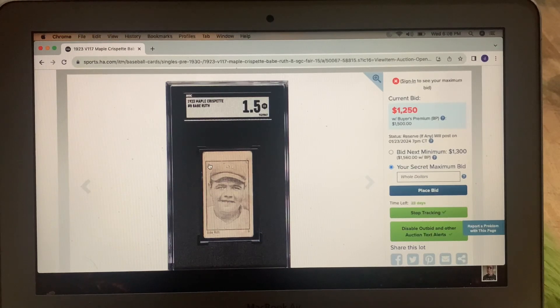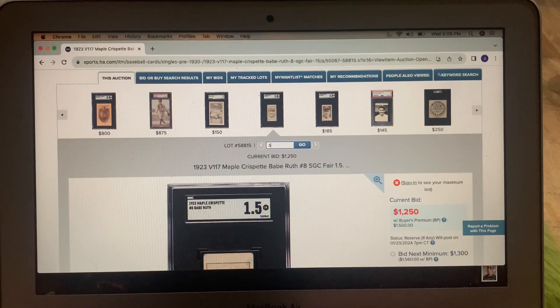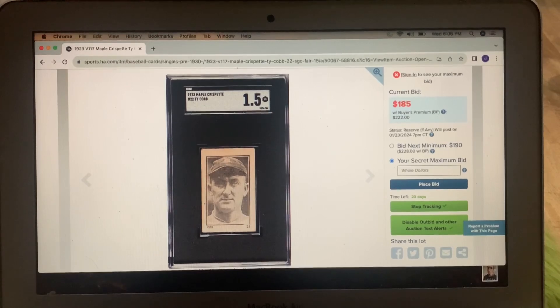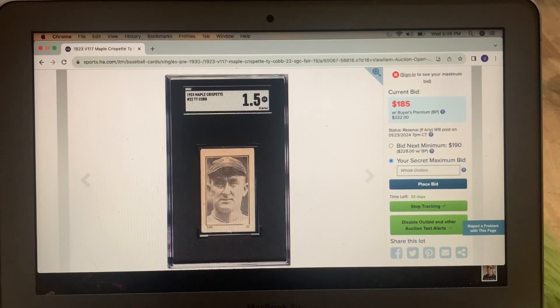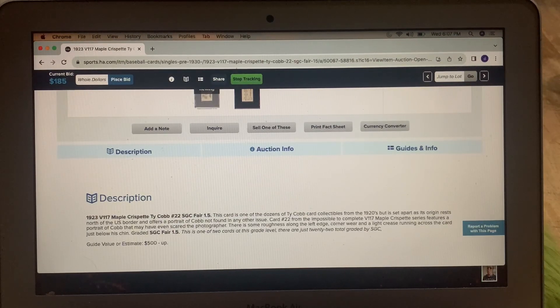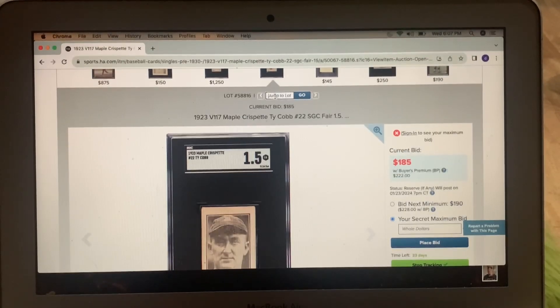The next one is the Maple Crispette Cobb. I think I have a higher interest in this one because I think it will be significantly more affordable. I do not have this — I have no Maple Crispette cards. Canadian issue. There's a future portrait of Cobb that may have even obscured the photographer. A little roughness along the edge, some corner wear, light crease. One of two cards graded this level — just 22 total graded by SGC. I'm a big Cobb collector and I encourage you to collect Cobb cards.